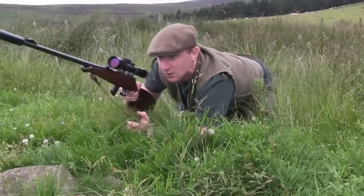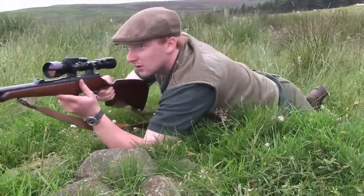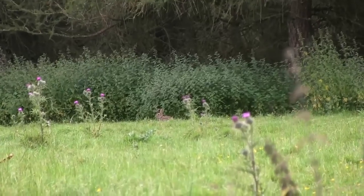Now that's how you do it. With Daryl racking up a healthy head count, Byron is having similar success. It's hard to think of a better way to survey new ground than with a rifle in hand, tackling the rabbit problem as you go.